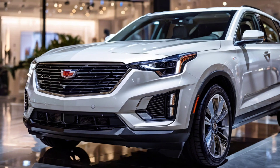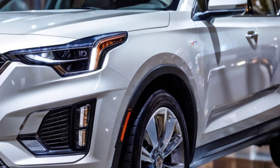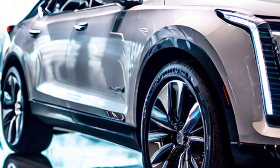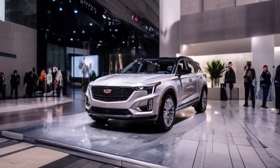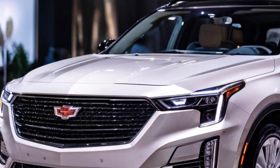When it comes to safety, the XT4 doesn't play around. It's packed with advanced tech like forward collision alert, automatic emergency braking, lane keep assist, and more, so you can drive with peace of mind knowing you're covered on every trip.